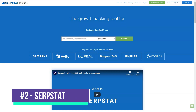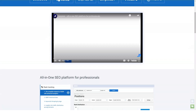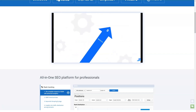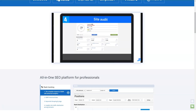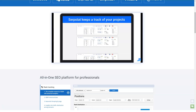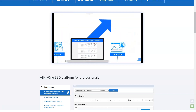Surfstat is a universal search tool used by 250,000 users worldwide to improve the performance of their internet searches. With features like keyword research, backlink analysis, rank tracking, and site auditing, you can optimize your search efforts and increase your site's traffic and visibility. You can also use Surfstat to get an idea of your competitors' internet marketing tactics.